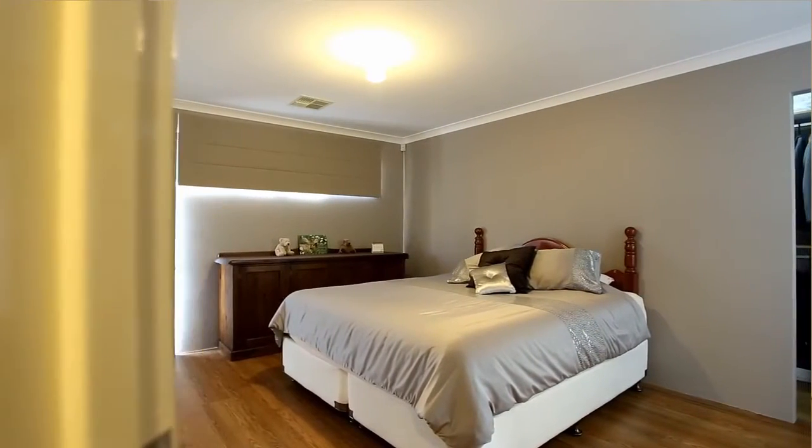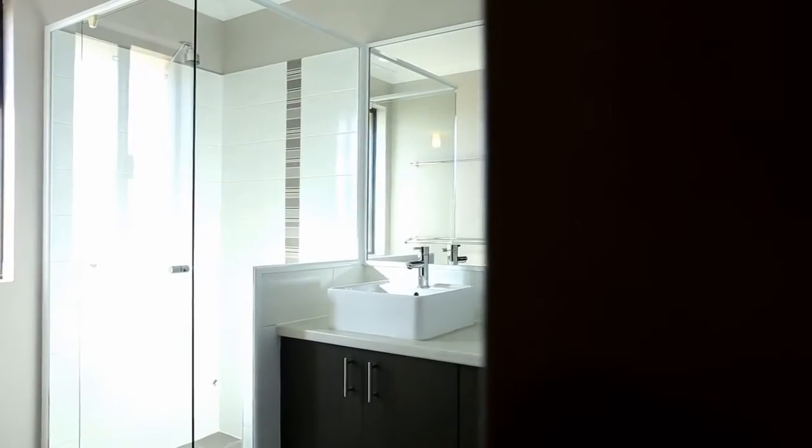At the front of the home we have this great size master bedroom. The walk-in robe is massive and you'll love the his and her basin in the ensuite.